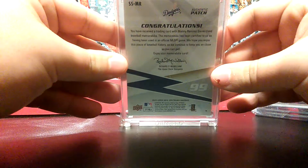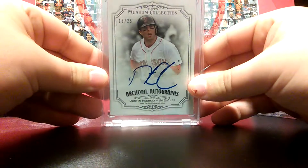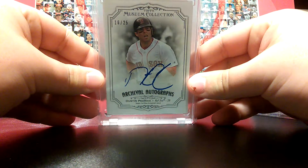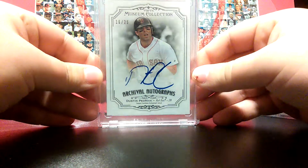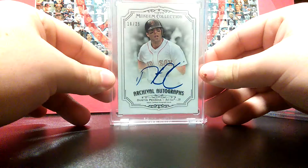There's the back — the back says Dodgers also. Number 4 is this Dustin Pedroia autograph from Topps Museum. This is my first Pedroia autograph, it's numbered 16 of 25, and this is just a clean, nice on-card auto.